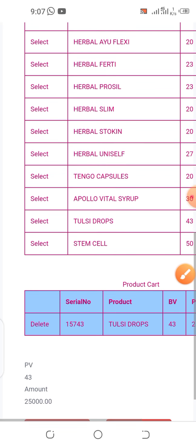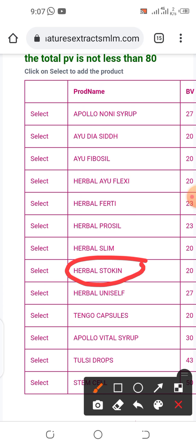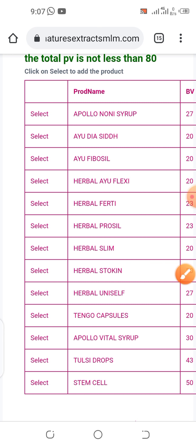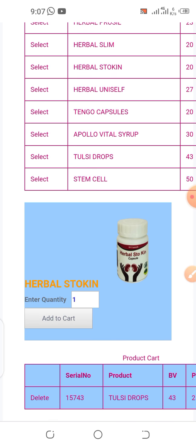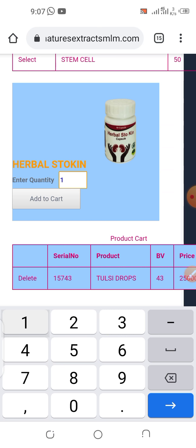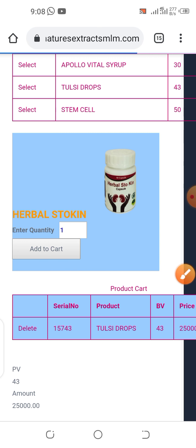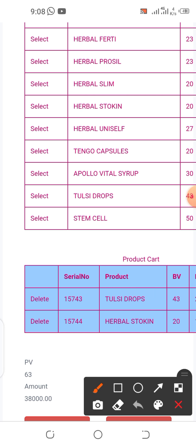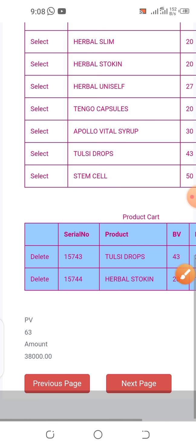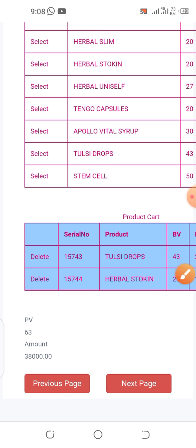Now I want to choose the second product — let's click again. The next one is Harbaugh Stocking, so let's click the Select button by its side. You can select as many products as you wish. Set quantity to one and click Add to Cart. Now we can see both products in the cart. Our total PV is 43 plus 20 equals 63 PV, and the total amount is 38,000 naira.